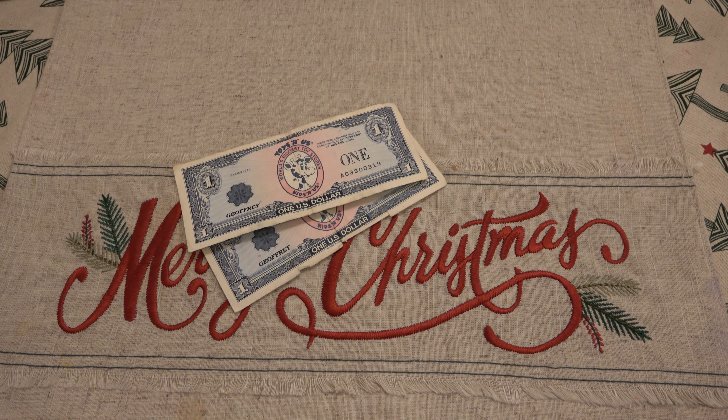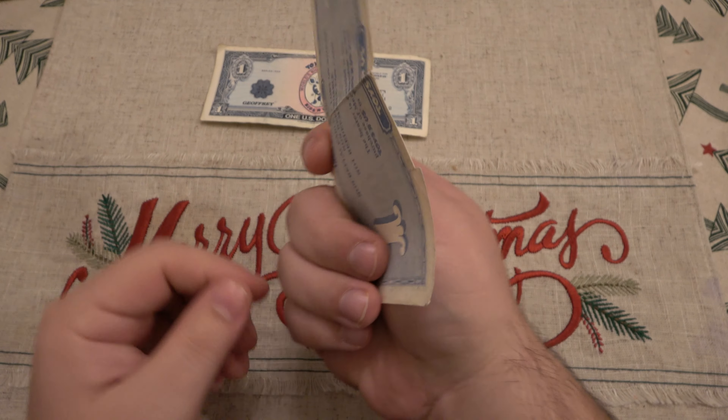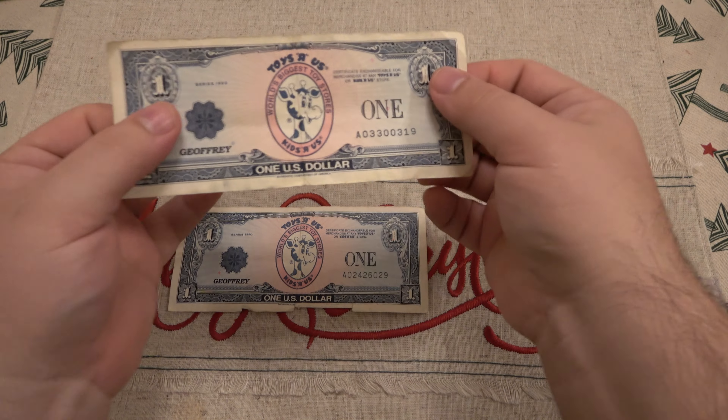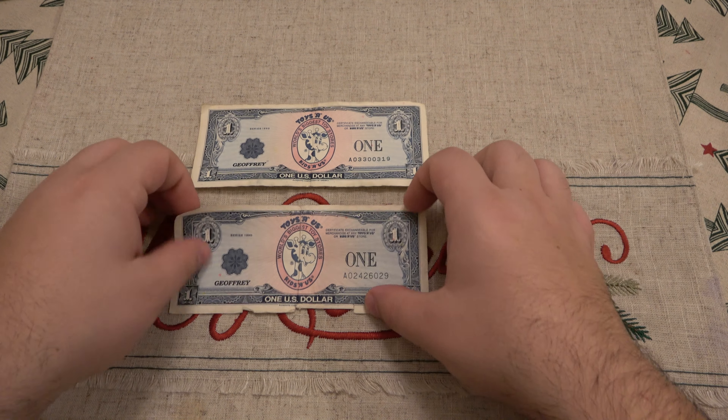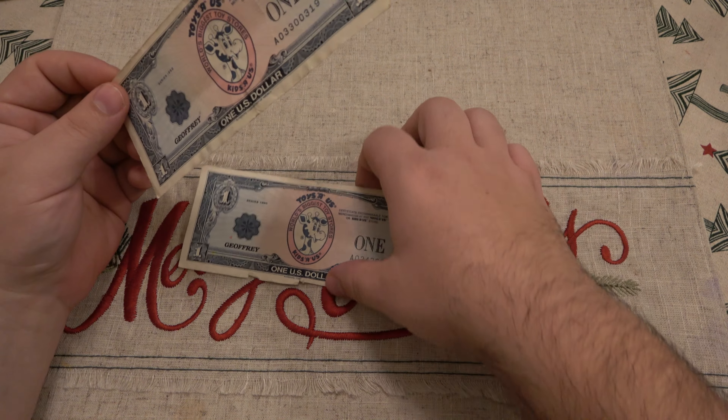I found an auction for two bills — one was kind of beat up, a little chewed up on the bottom, and the other was in much better shape. Together they were about three or four bucks with around three dollars shipping. I bid on it, happened to win it — it ended at an odd time, no one else saw it or cared enough, and I won it.